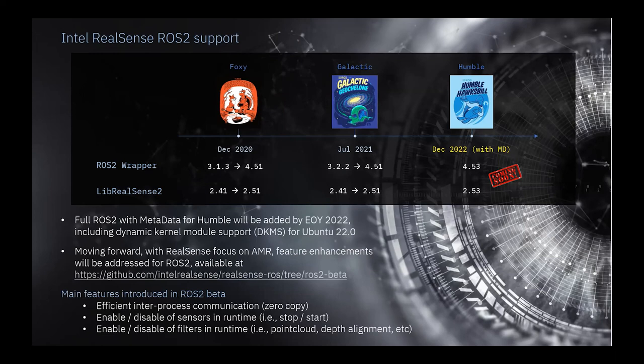Moving forward, as Brad mentioned, our focus is on AMR, and all features and enhancements will be directed toward that. We also have some exciting news related to our future products specifically for ROS, which we're happy to share under NDA. We're doing a lot in that field. Lastly, we are continuously developing and following up on requests and pull requests from the ROS community — such as those enabling direct access and control of our cameras through ROS — plus regular bug fixes. That's a high-level overview.